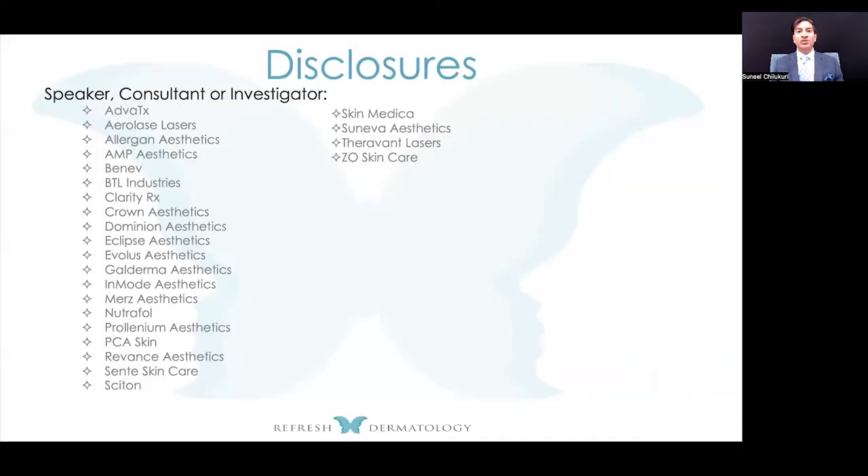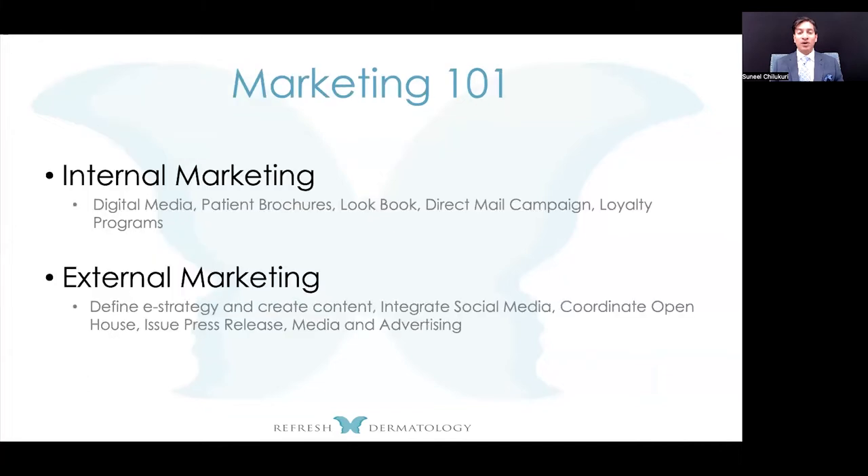In terms of disclosures, while I do research for a lot of different companies, there shouldn't be any particular bias in this talk. I'm talking simply as a small business owner.